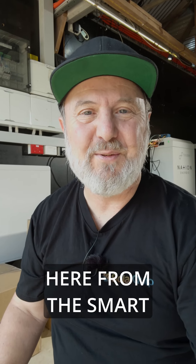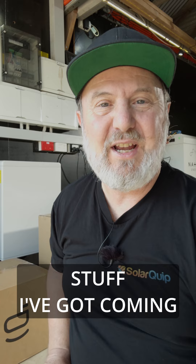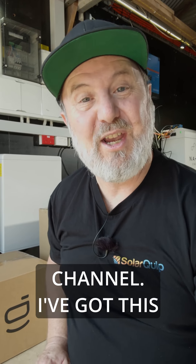G'day, Glenn Morris here from the Smart Energy Lab, and today I just want to give you a sense of all the stuff I've got coming up on the channel.